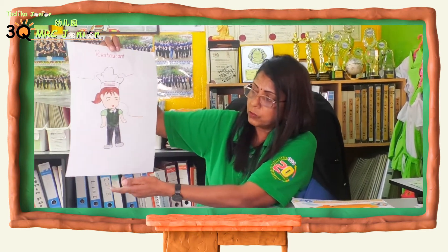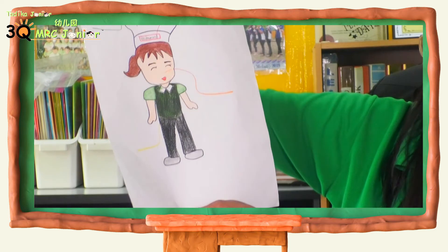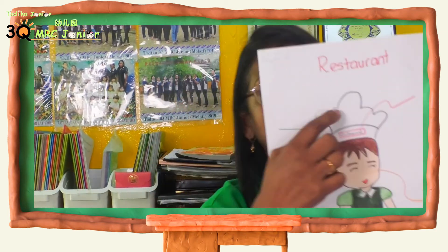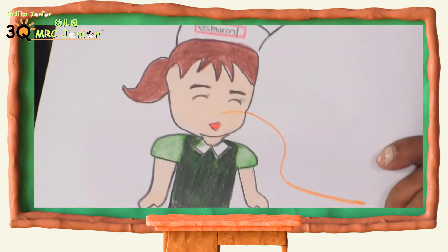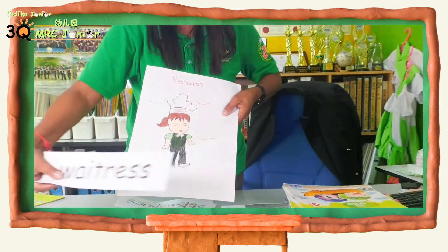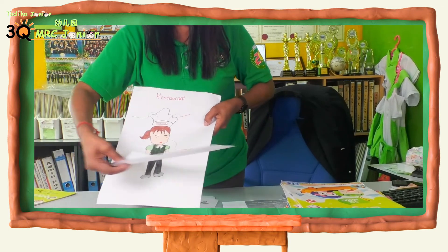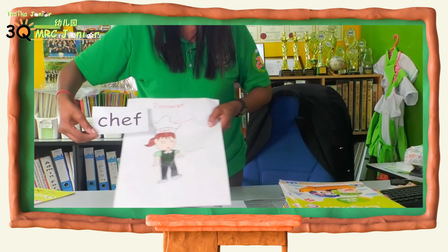I can show you — I draw this Super Memory Map and show the children. Without the words, I ask them: can you tell me what you learned today? They say: teacher, we learned about restaurant. When they see the pictures, they know this is a chef, this is a restaurant, this is a customer, and this is a waitress. They can match the words to the pictures — waitress, customer, chef. This is the power of Super Memory Map for our Triku students.